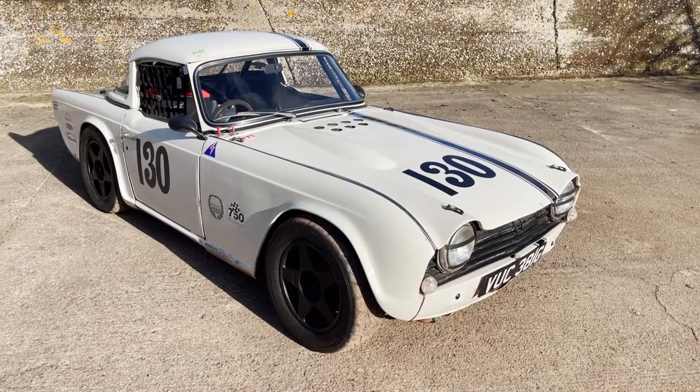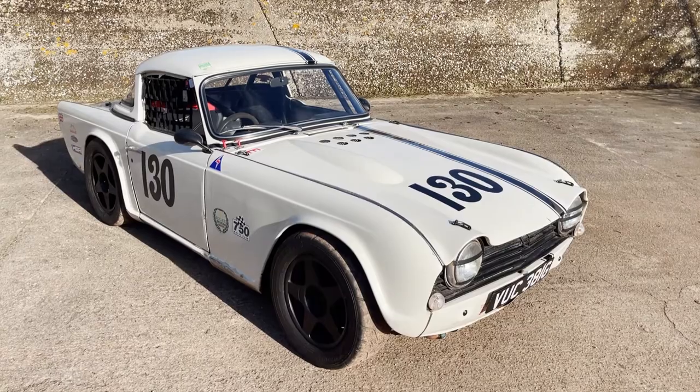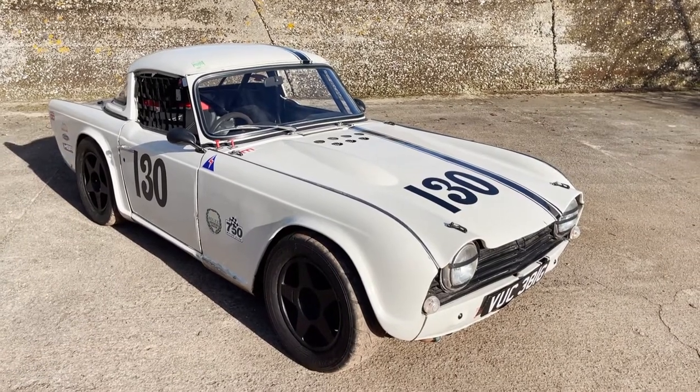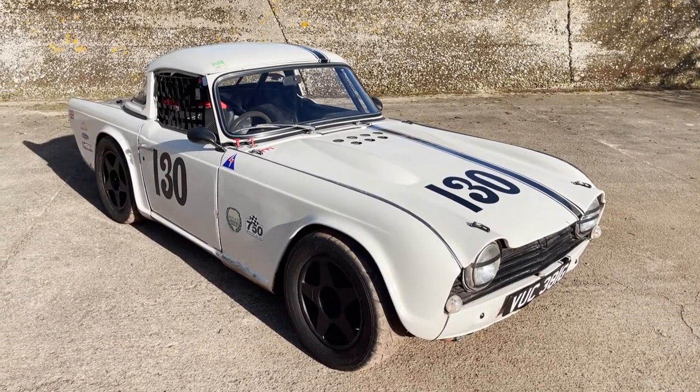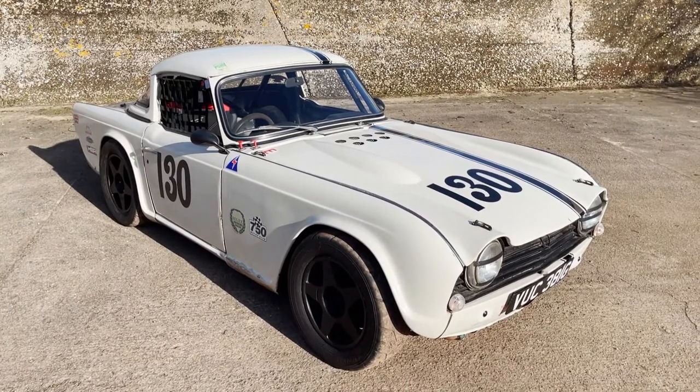Take a little look around this 1969 Triumph TR5 — but a race car, this one. Whilst it is road legal, it is a bit of a beast to drive on the road, but it has had a long and distinguished historic racing career.